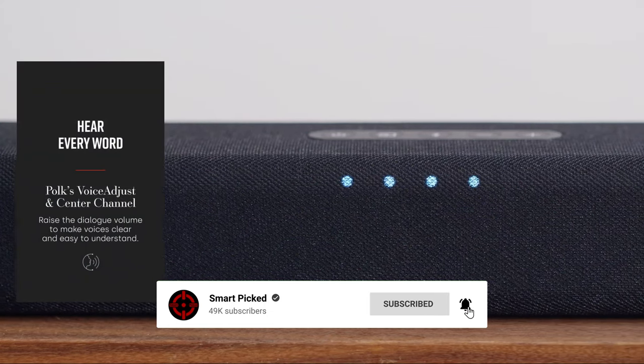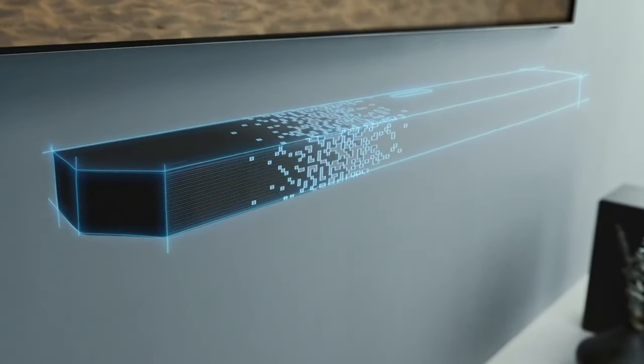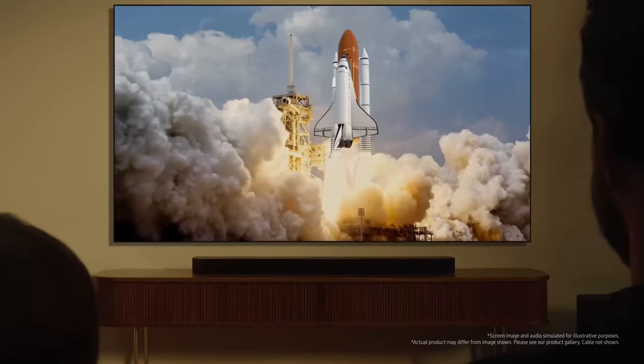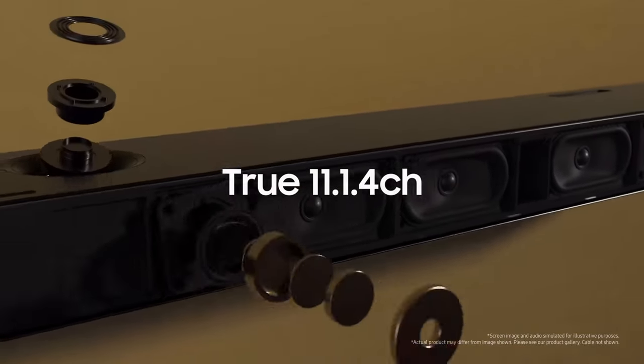Number one: Samsung HW-Q990C. When it comes to Dolby Atmos soundbars, the Samsung HW-Q990C is in a league of its own. With 11.1.4 channel surround sound, this soundbar truly immerses you in an audio experience like no other. Q-Symphony is a game changer, seamlessly integrating your Samsung TV with the soundbar for a harmonious audio experience — you'll feel like you're in the middle of the action with sound coming at you from every direction.